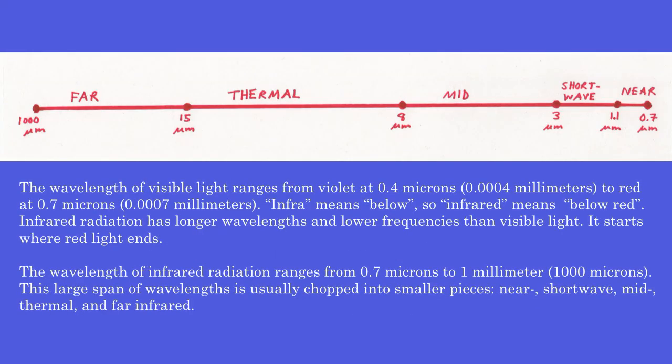The wavelength of visible light ranges from violet at 0.4 microns to red at 0.7 microns. 'Infra' means below, so infrared means below red. Infrared radiation has longer wavelengths and lower frequencies than visible light — it starts where red light ends. The wavelength of infrared radiation ranges from 0.7 microns to 1 millimeter, or 1,000 microns.